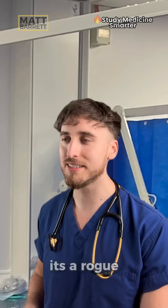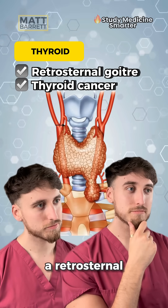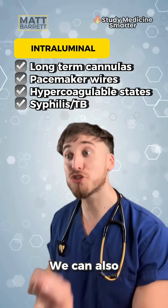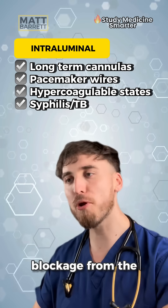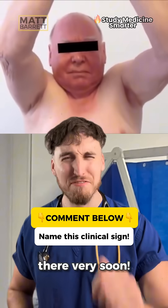Next, the thyroid gland — this is a rogue one, but as the thyroid gland expands, it can actually grow downwards. We call that a retrosternal goiter. It can also get intraluminal causes, which is a blockage from the inside. So tell me in the comments the name of this clinical sign, and I'm going to drop the answer there very soon.